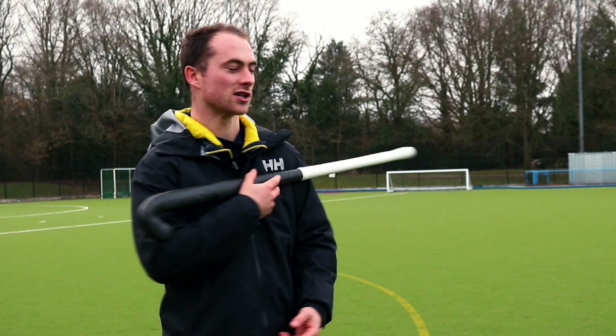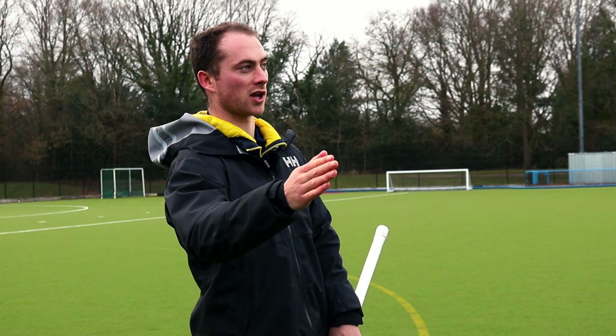Disguise is all about where your shoulders are going — we spoke about it in other videos. In hockey your shoulders dictate where you're aiming, so you can start to play around with it: move your shoulders one way and try and pass the ball the other, or move your shoulders this way and pass maybe under your shoulder. Those are ways to try and get a bit of disguise.